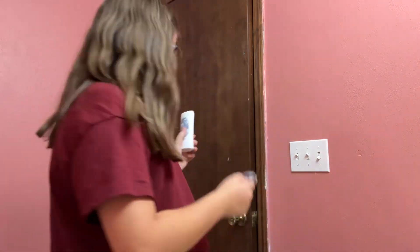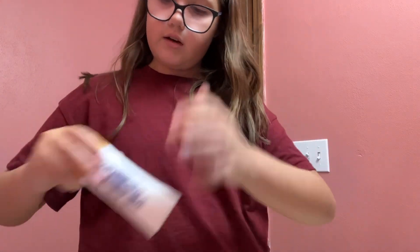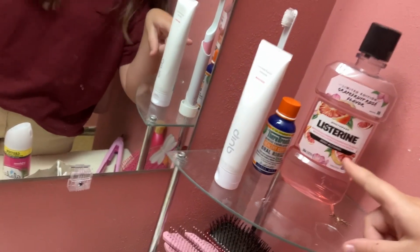I can't stop smelling it, it just smells so good. So I'll put that with my deodorant. Then my mouthwash I'm just gonna set up here — I'll show you where everything is later. I put my deodorant right here, and then up there is my mouthwash.